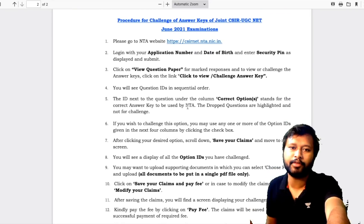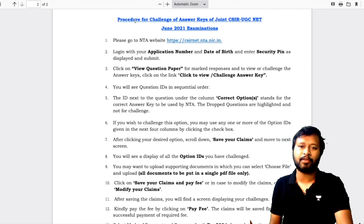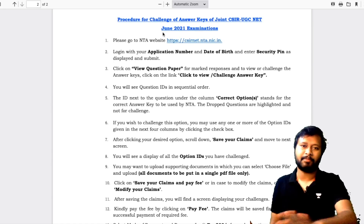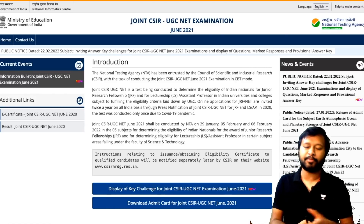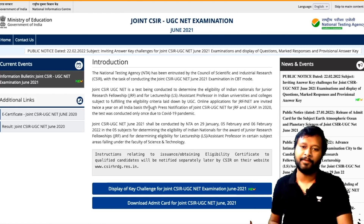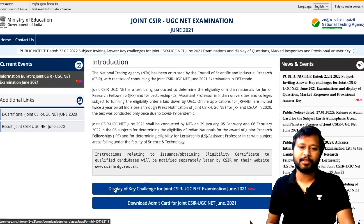These are the steps you can follow in order to challenge a question, but I'll come back to this page a little later. I'll show you how you can actually see your response sheet and how you can check out your answers from the provisional answer key.